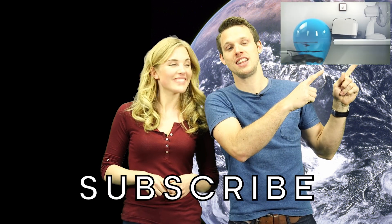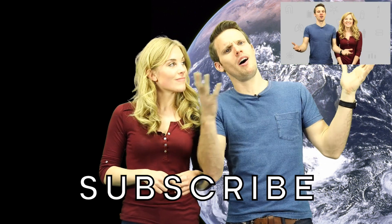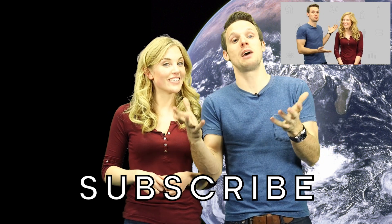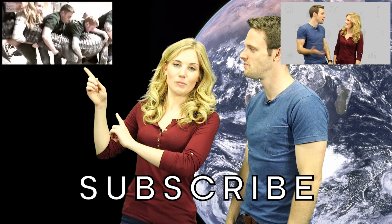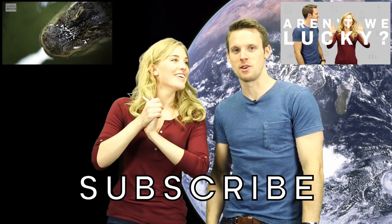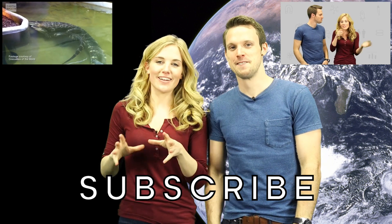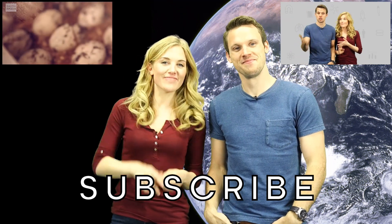Do you know of any other odd ways climate change is affecting animals and their habitats? If you do, let us know in the comments below. Click here if you haven't yet seen the film that Maddy and I did for Brit Lab, showing some of the ingenious but slightly bizarre ways science and tech is trying to rewrite those temperature increases through global warming. And click here if you want to see me hatch some really cute alligator babies. Don't forget to subscribe to both Brit Lab and Earth Unplugged, and we'll see you next time for more science and nature content.